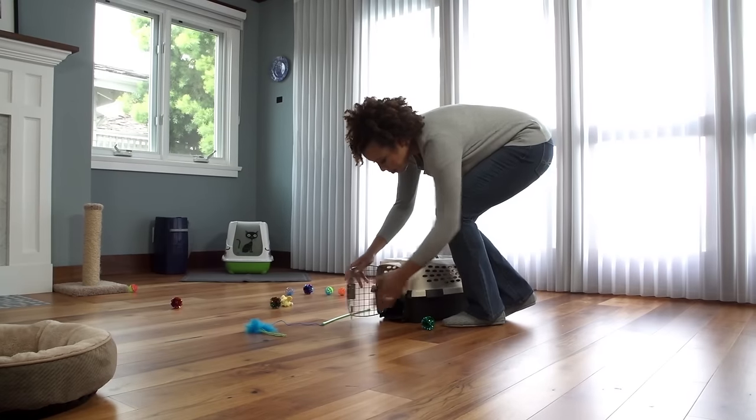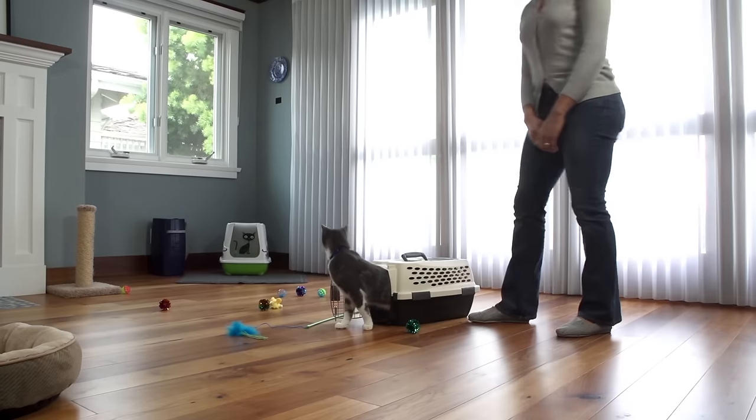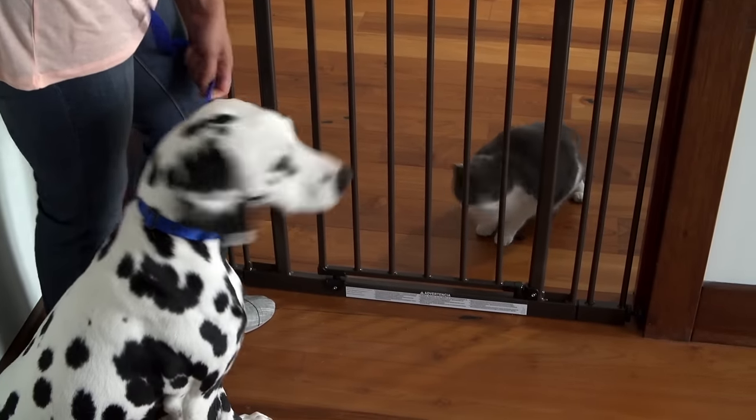Once you bring your new cat home, initially keep him in one room with all the supplies he needs. Give him time to adjust to his new surroundings, new people, and other pets. It could take him a few weeks to feel at home. Always introduce other pets to your new kitten slowly.